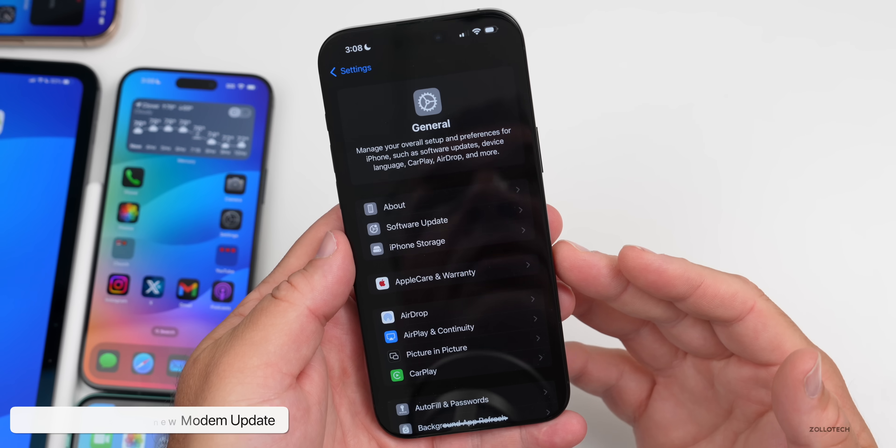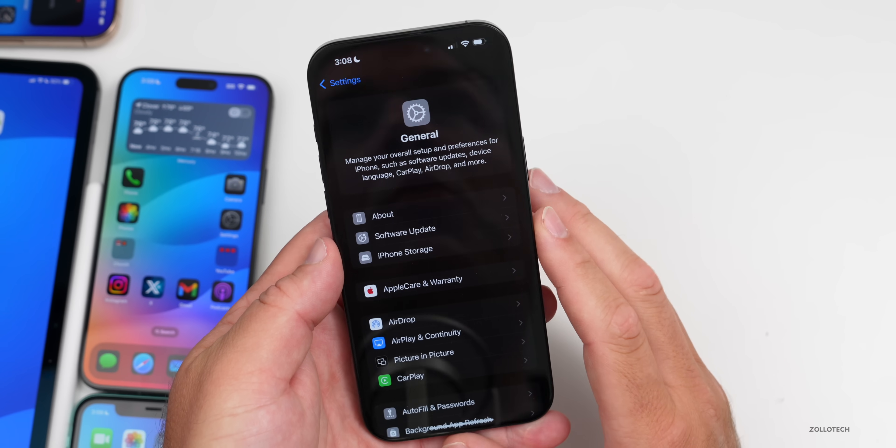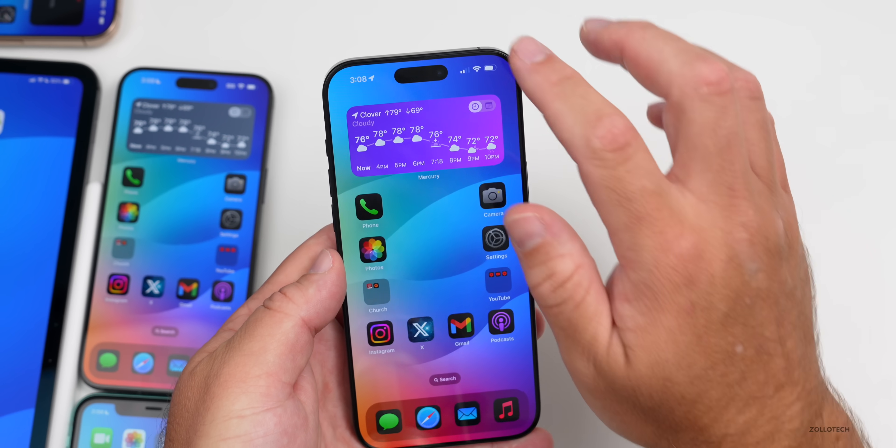The first thing we have is a new modem update, coming from Beta 4 to Beta 5, or Public Beta 1 to Beta 2. That should hopefully help with overall connectivity.